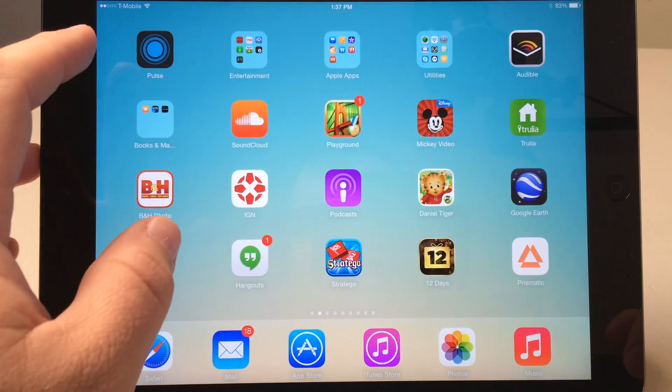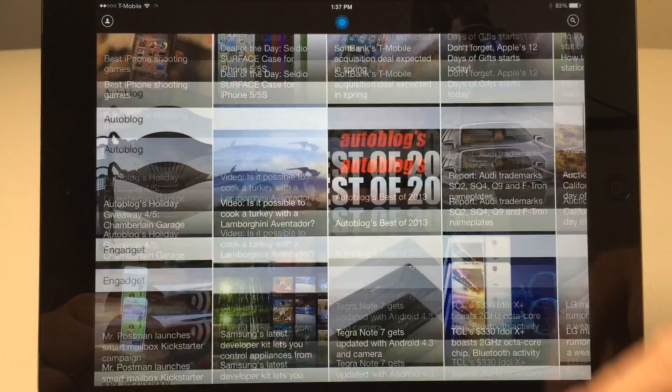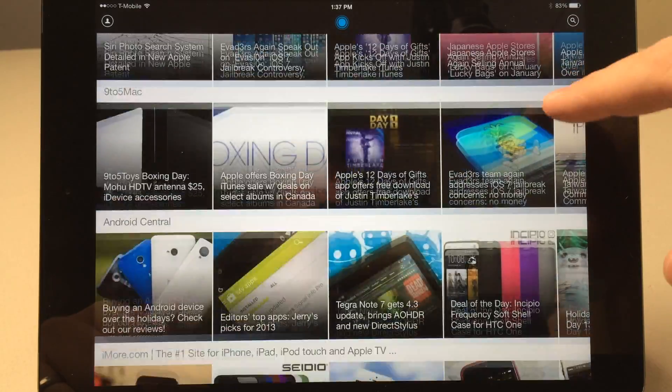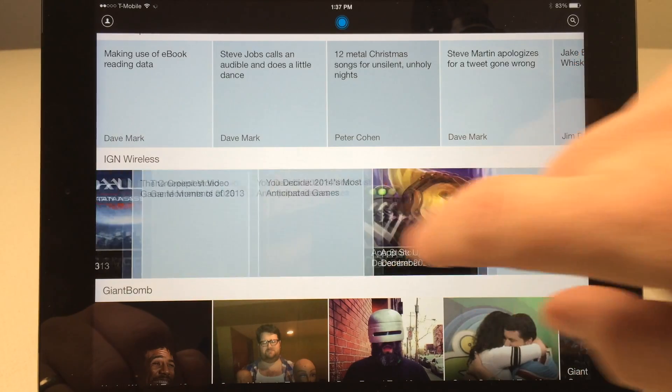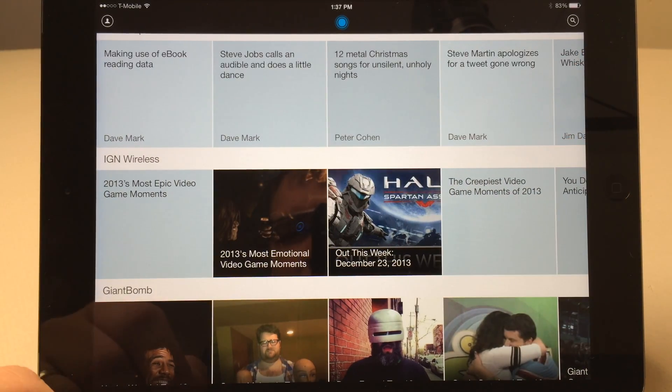The next app is Pulse. Pulse has been recommended by me multiple times and it just keeps getting better — they keep updating it regularly. You can see it's been iOS 7-ified, and there are all these different news sources curated. You can just tap on one, it will open, and you can go back and so on. It's a free app and definitely worth checking out.